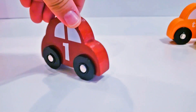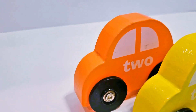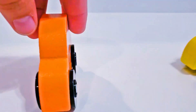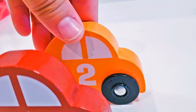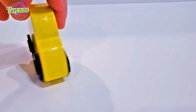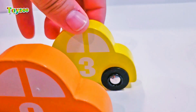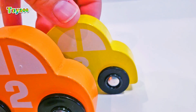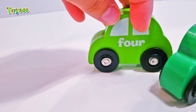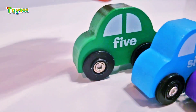What color has the car? Car number one has color red. Car number two has color orange. Car number three has color yellow. Car number four has green light color.